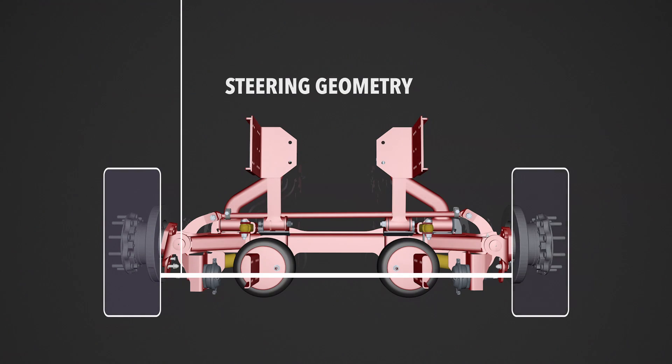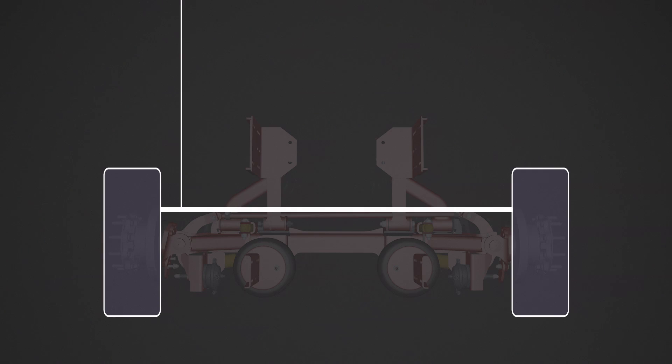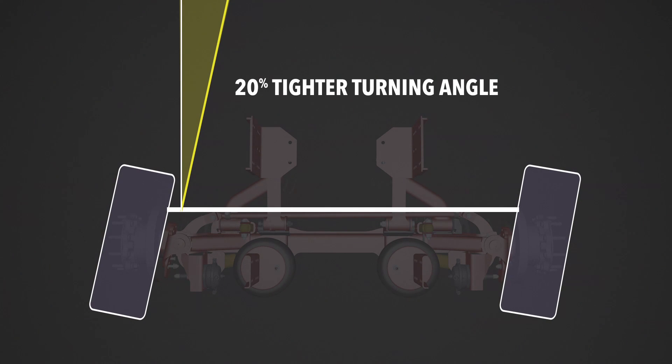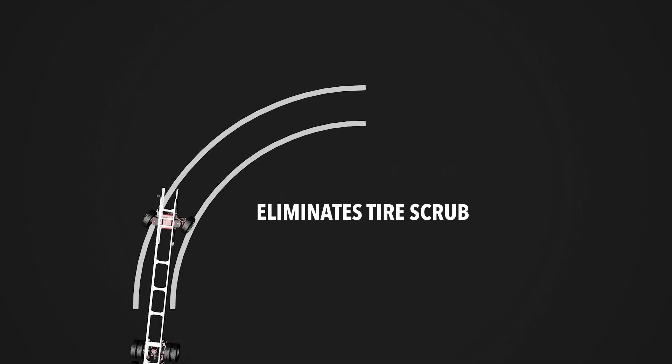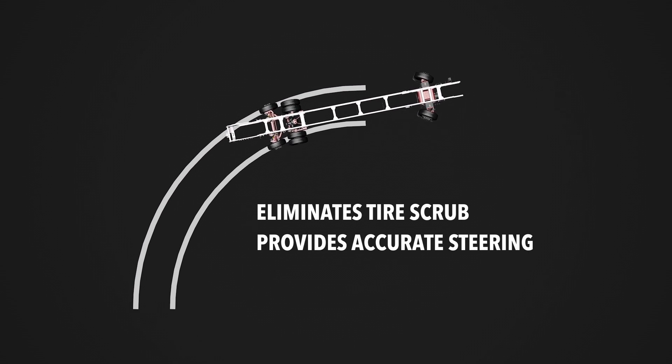While other chassis have rear-mounted tie rods, at FCCC we have developed a forward-mounted tie rod design that enables the inside wheel to have a 20% tighter turning angle than other steering systems. This allows the wheels to follow the ideal turning path, which eliminates tire scrub, provides more accurate steering and matches the steering path of the front suspension.